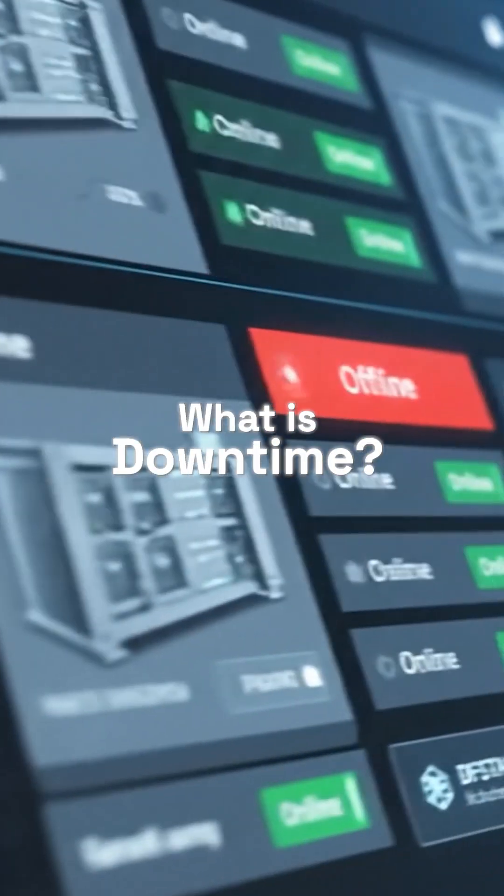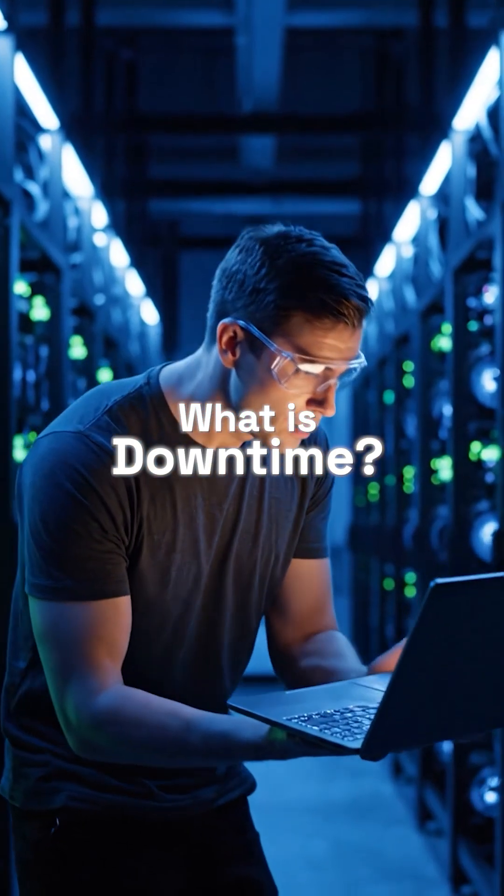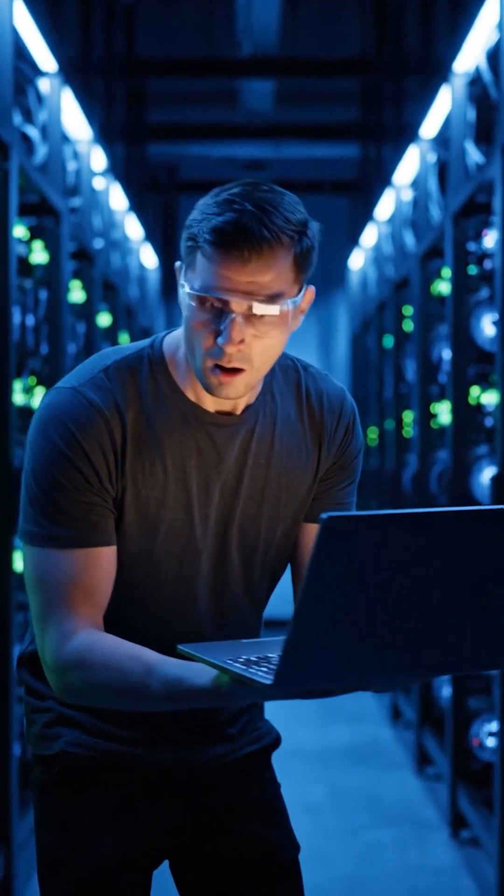Newcomers to Bitcoin mining can be surprised when they see their machines go offline. This is called downtime, and it's a normal part of hosted mining. Let's break down a few causes.